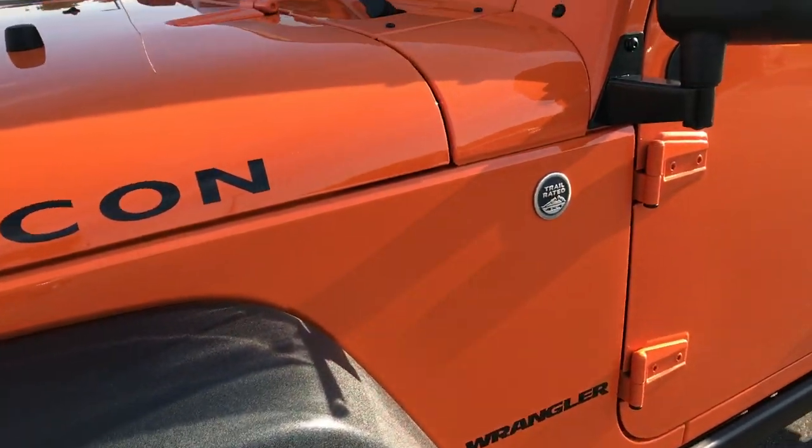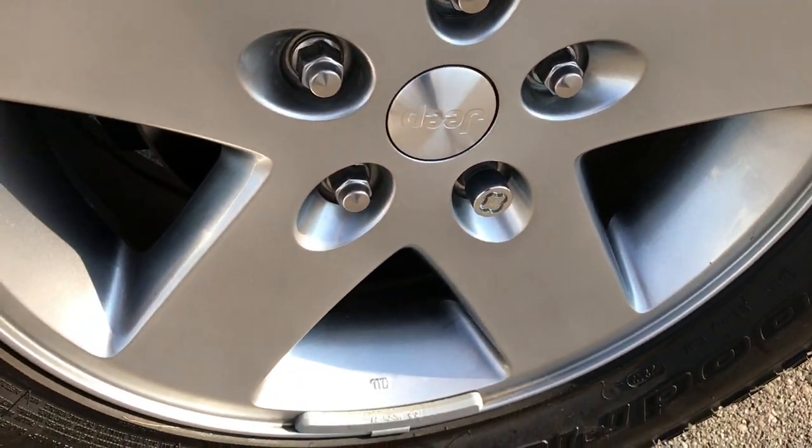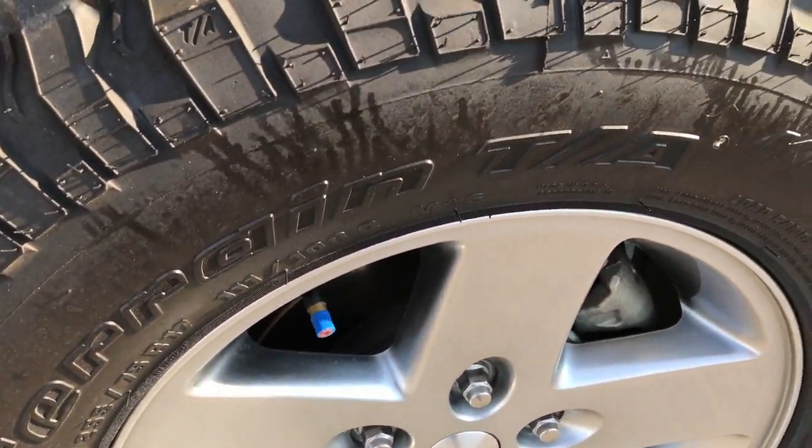We shoot all of our videos in 1080p, so if you have HD capabilities on your computer, tablet, or smartphone, turn them on now. It's like you're right here looking at the Jeep with me.